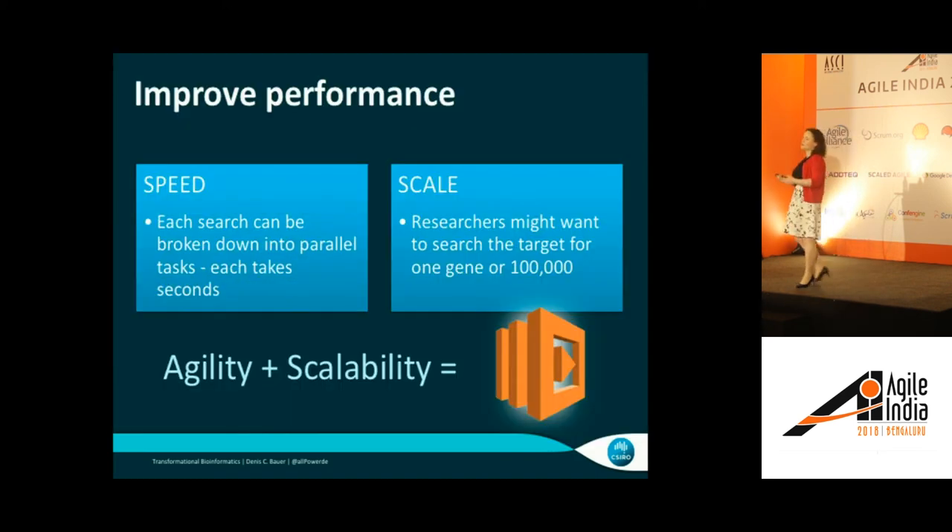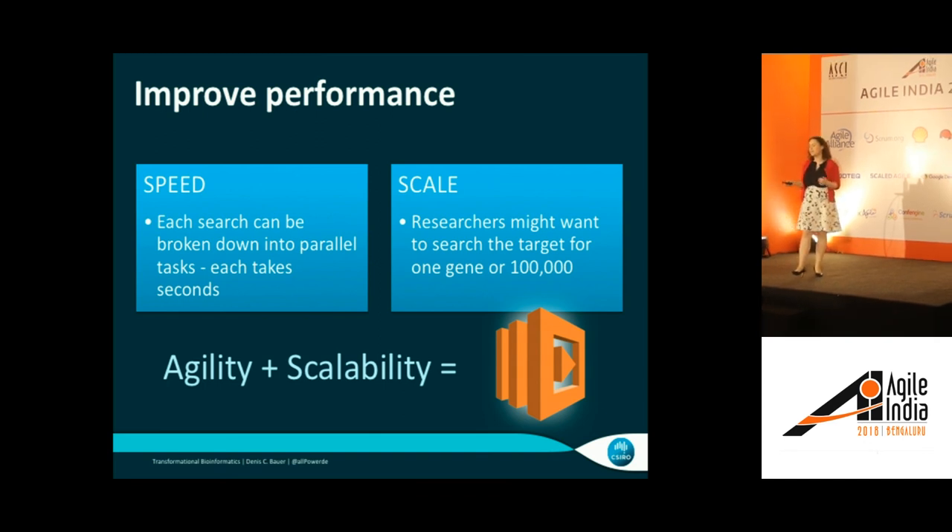Coming from a computational background, the way to improve this performance is to increase speed — making it faster to predict the outcome, which means you can test more parameters in the same timeframe. By parallelizing it, we brought it down from a couple of minutes to seconds. Researchers might want to search one gene or the entire rest of the genome — 100,000 genes. Scaling things that only take seconds up to 100,000 applications has not been easy in the past, especially for web applications. But with Lambda and generally serverless architecture, this is a match made in heaven.